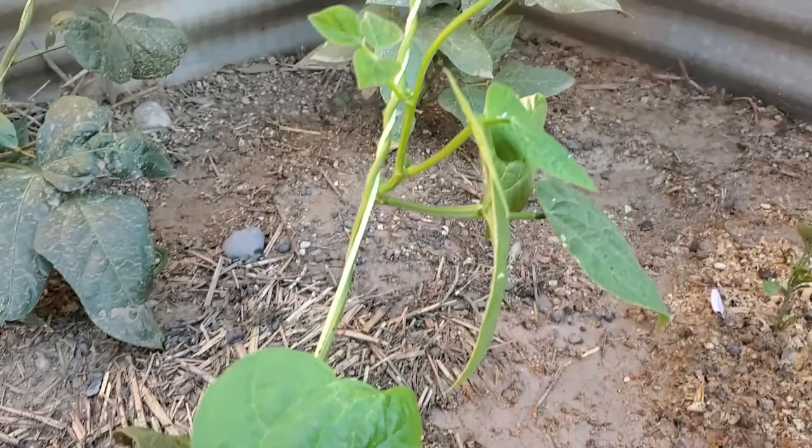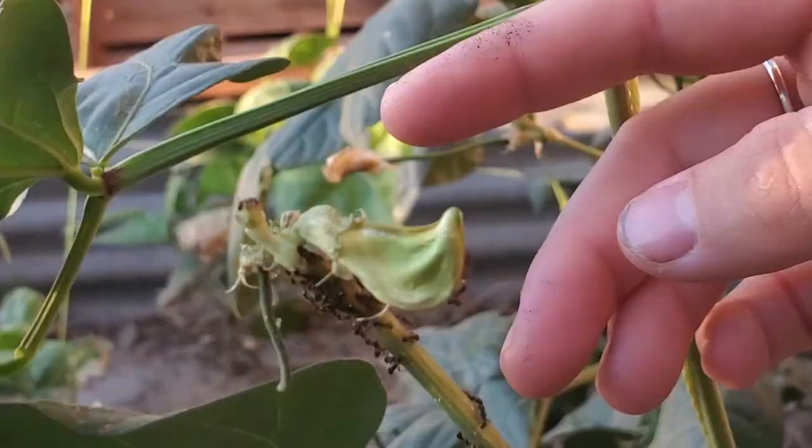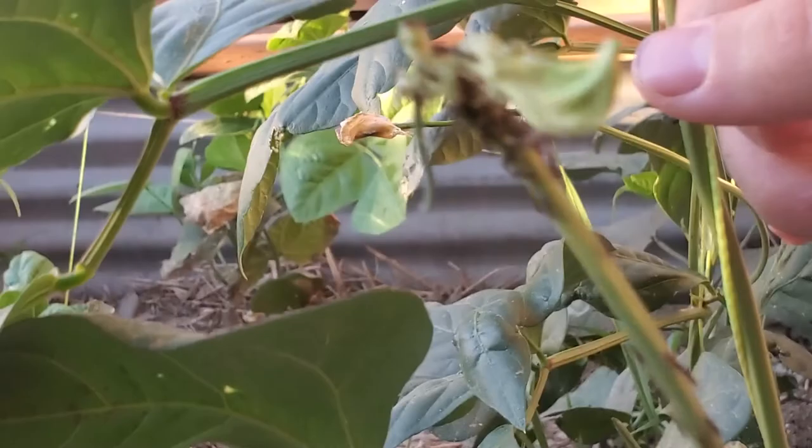The beans are climbing — many of them have actually reached the very tippy top of this trellis. We're having issues now with ants. It seems like only the noodle beans back here are being affected; the other beans on the front row are not being touched. I'm assuming that is a variety issue.